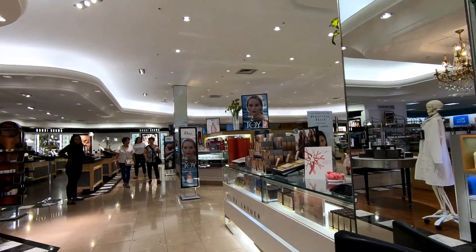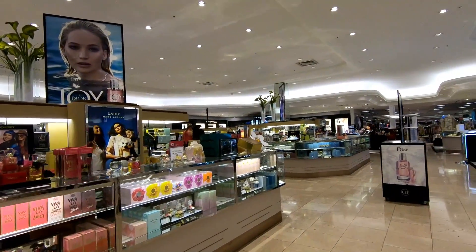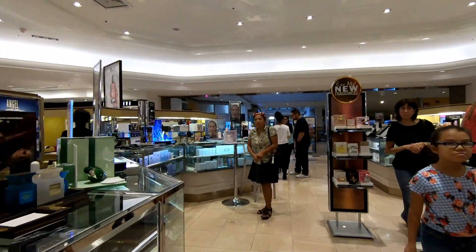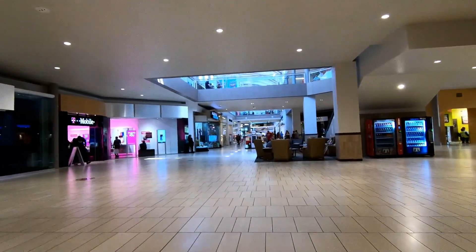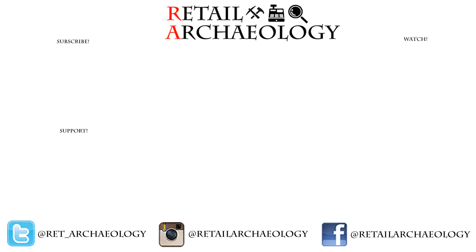Do you have any memories of shopping at Dillard's, or are you one of the many people that have commented on my other Dillard's videos saying that you've never heard of the store chain before? I'd love to know down in the comments below. Also let me know what you think of this particular tour because I think it's absolutely beautiful. I hope you all have enjoyed this tour of Dillard's at Arrowhead Town Center. Head on over to patreon.com/retailarcheology to find out how you can help support the channel. Thanks for checking out my video — if you enjoyed it make sure to hit those like and subscribe buttons and follow at the social media links down there. Thanks for watching.